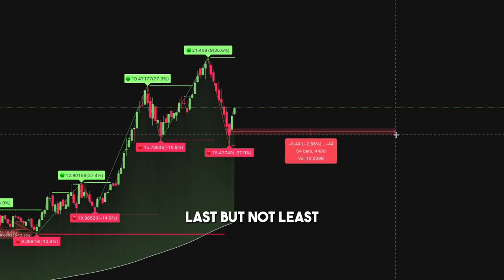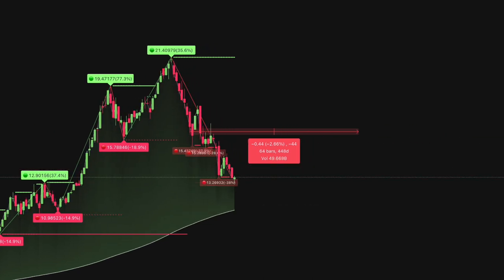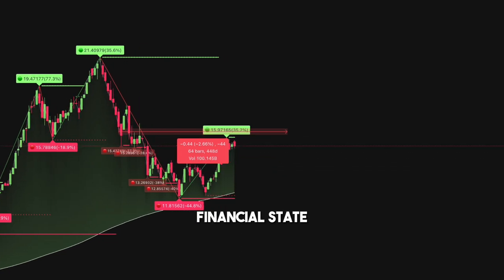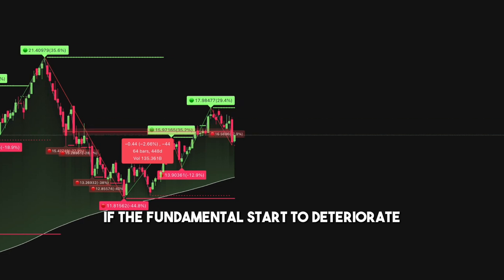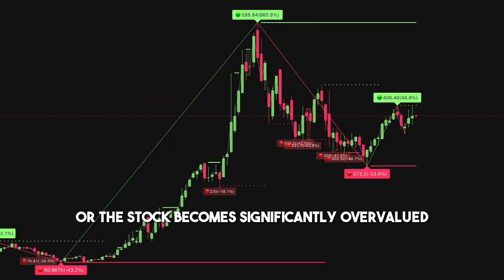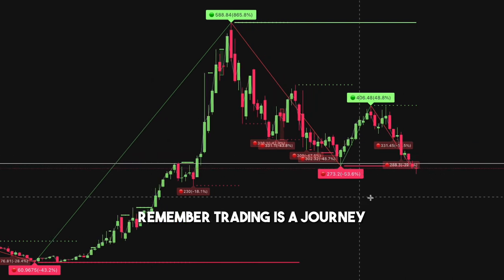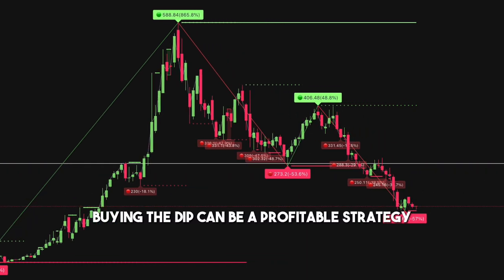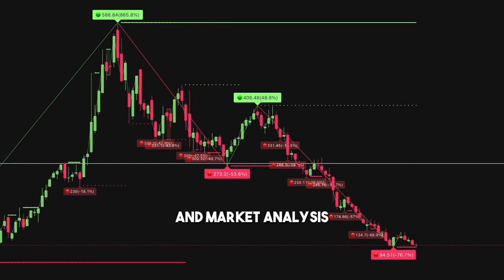Last but not least, all you have to do is stay patient and let the price play out. Regularly monitor the stocks to consistently track the company's performance, financial state, and stock price trends. If the fundamentals start to deteriorate or the stock becomes significantly overvalued, it might be the right time to sell. Remember, trading is a journey, not a race. In essence, buying the dip can be a profitable strategy when combined with meticulous observation and market analysis.